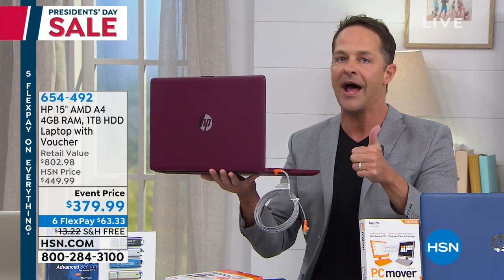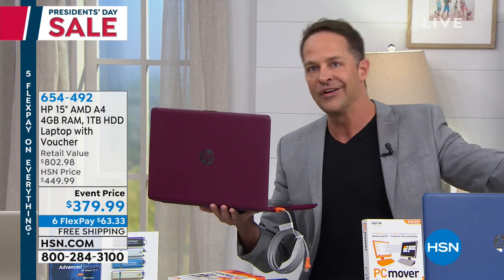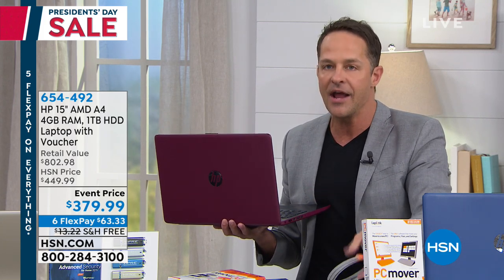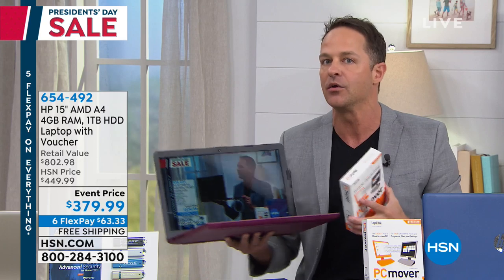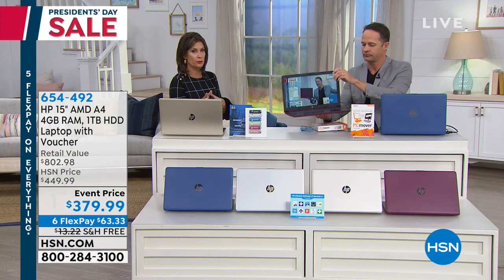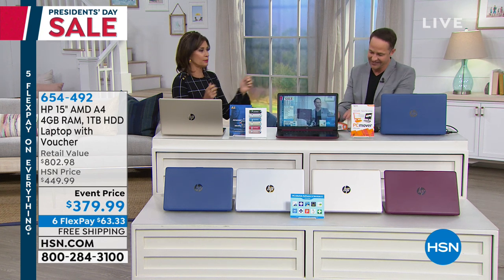Then it moves over not only your files — you can move one or two things at a time, or you can tell it to move everything. It moves your programs, so if you have Microsoft Office and don't want to go find the product key, that'll come over — all your old programs, movies, music, settings, you name it. The final thing it does, if you want, it will erase your old computer's hard drive to government standards, so if you're selling or giving away your old computer, none of your personal information remains. PC Mover just fixes it — my new computer looked just like my old computer, just a whole lot faster and lighter.